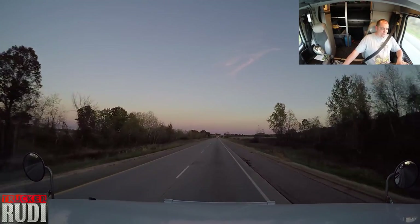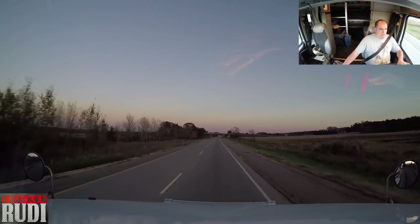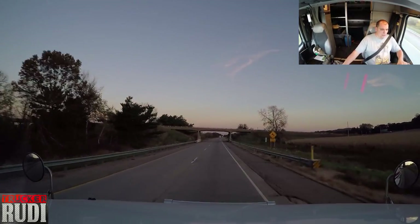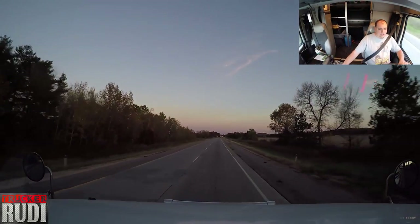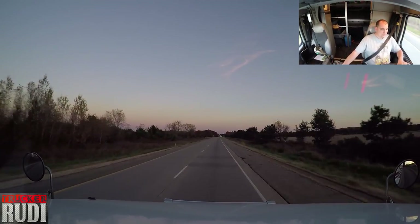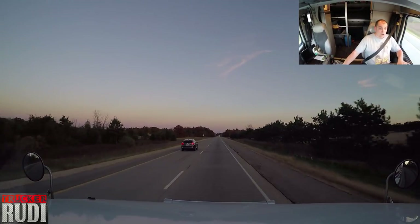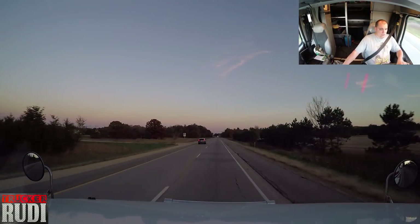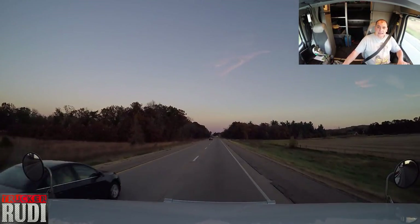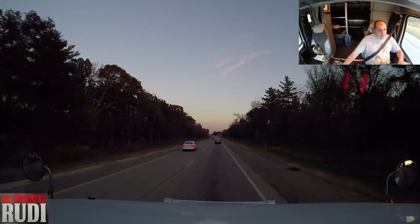We're going to call it quits in about a half hour and stop at Portage, Wisconsin. We'll fuel up, take a shower, and probably cook some supper in the truck tonight. I'll check if there's a big line for the truck wash — if there isn't, I'll get one tonight; if there is, I'll wait till tomorrow morning early. I've been wanting to get a truck wash for a while, so it's time.